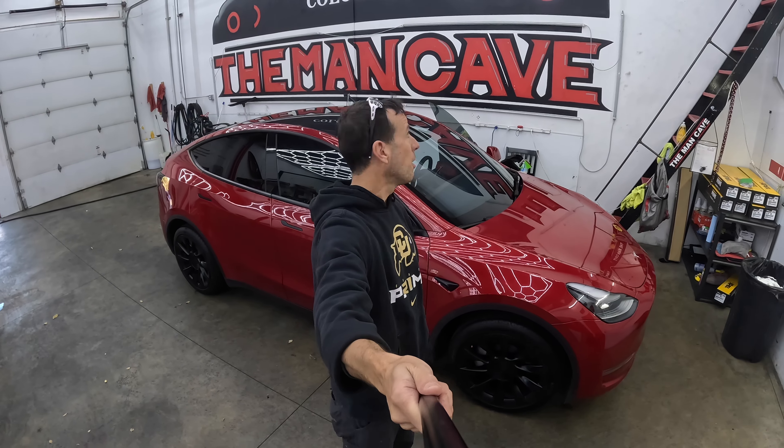Hey guys, welcome back to Cybertruck One. We are back at the Man Cave again here in Westminster, Colorado, which is just outside Denver.